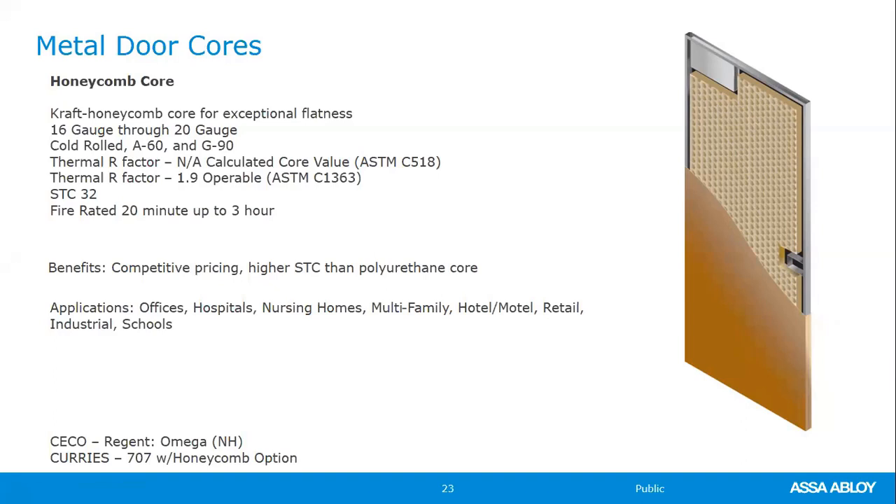That appears to be all the questions — let me check one more time. There's one more: a question about lead-lined doors. Yes, we do offer them. In fact, I'm doing a specialty presentation tomorrow on these types of doors. We offer lead-lined doors all the way up to — literature says up to a quarter-inch thick lead, but we have done one-inch thick lead-lined jobs before. We can put the lead in both the frame and the doors. So yes, they are available.